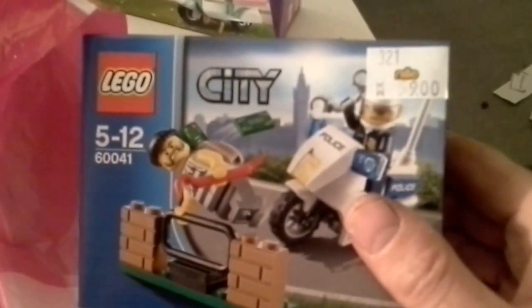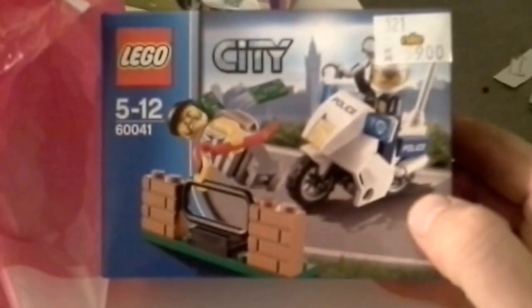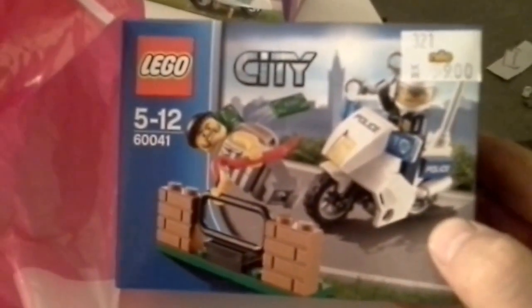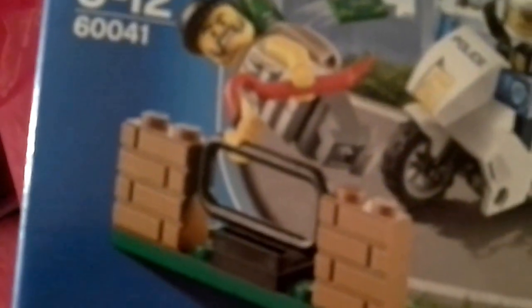It's a lemonade stand. Once again it doesn't say the names on the boxes of what they are. And I got this set right here — 60041, it's a police and criminal set. I got this because of the masonry bricks right there.